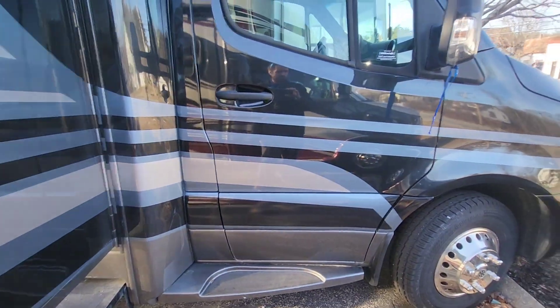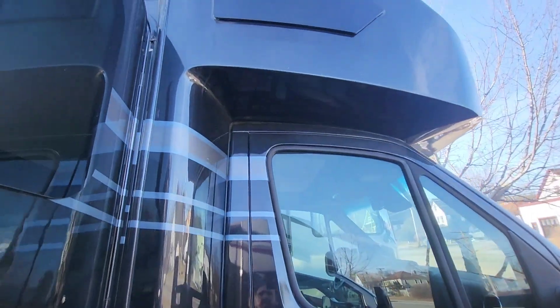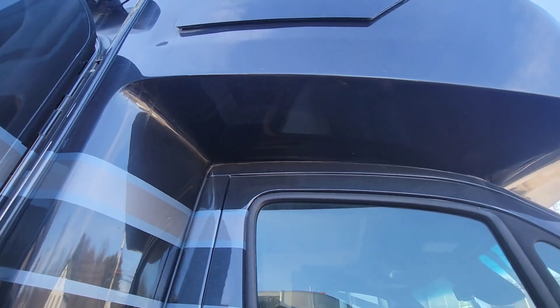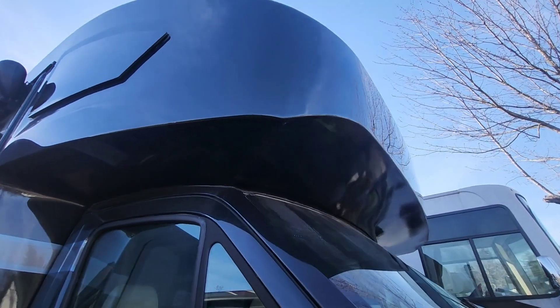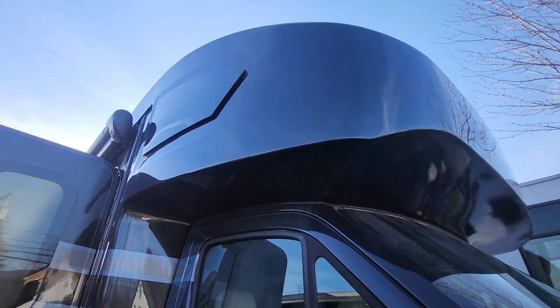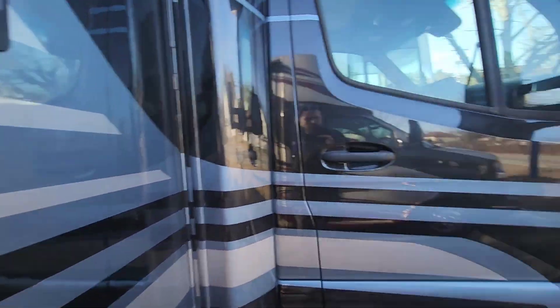A Mercedes chassis is going to be what's powering this coach. You can see towards the front here — a lot of times on Class Bs, you're going to have a really ugly seam right at the top of that cap right there, which you're not going to get on the Delano, which has a full fiberglass cap and full-body paint throughout the whole rig.